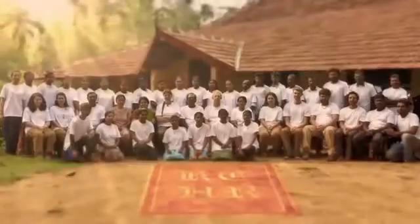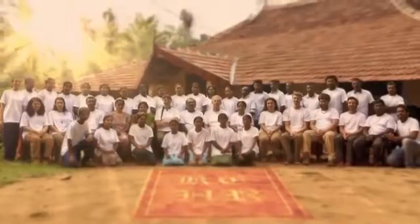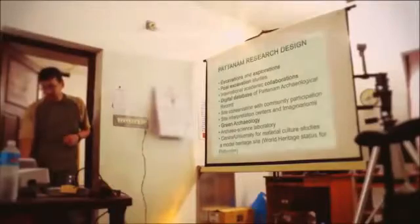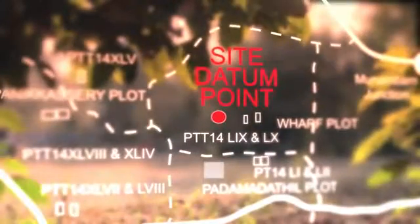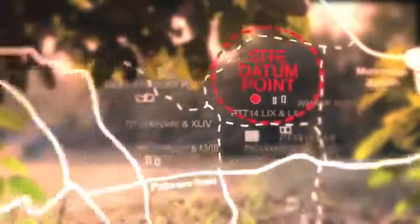With the information collected on the site, a multidisciplinary team formulates a working hypothesis, research questions, and research design for a full-scale excavation. A site map is prepared and a permanent landmark — the site datum point — is identified and marked on the map as the location reference point for the trenches.